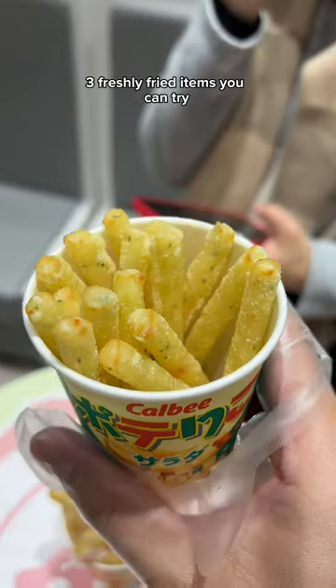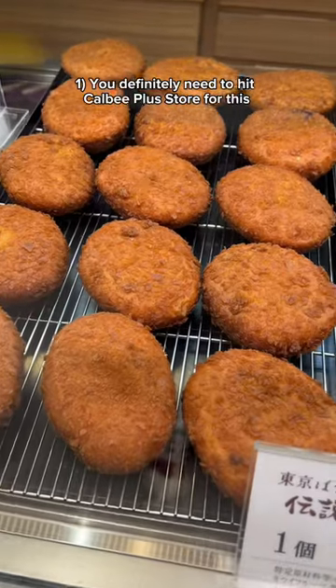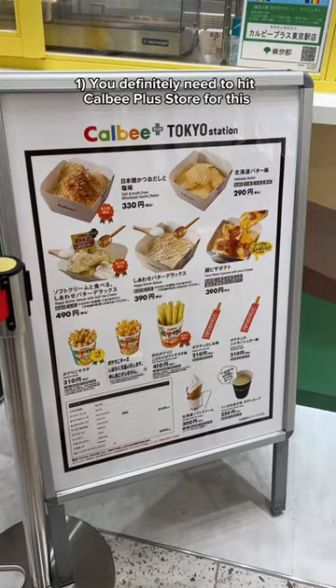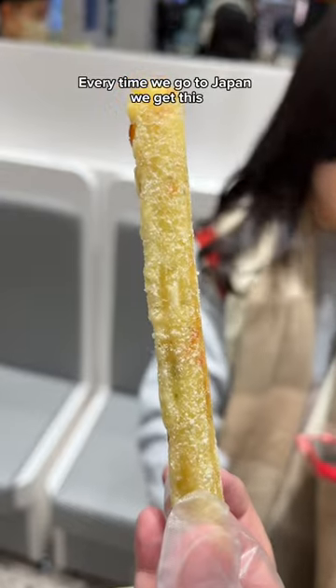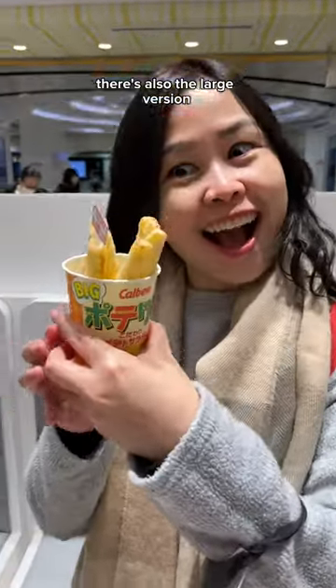These are three freshly fried items you can try if you're at Tokyo Station. First, you definitely need to hit the Kalbi Plus store for this freshly fried Puerto Rico salad, seasoned with a nice sweet and salty seasoning. Every time we go to Japan, we get this. There's also the large version — look at that.